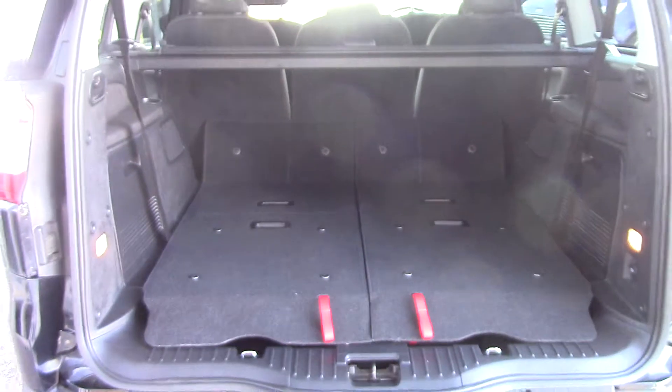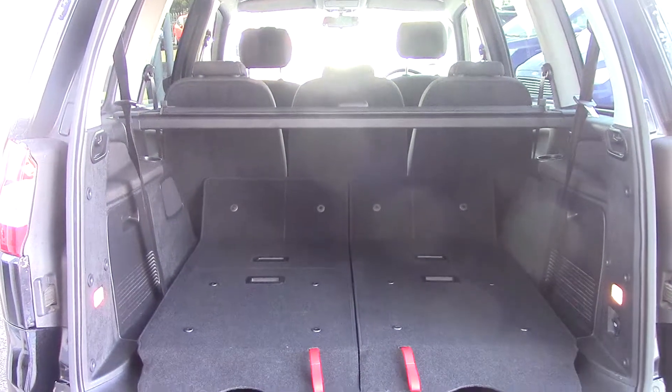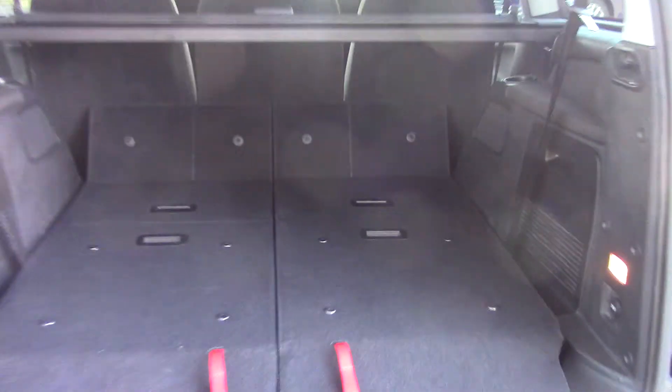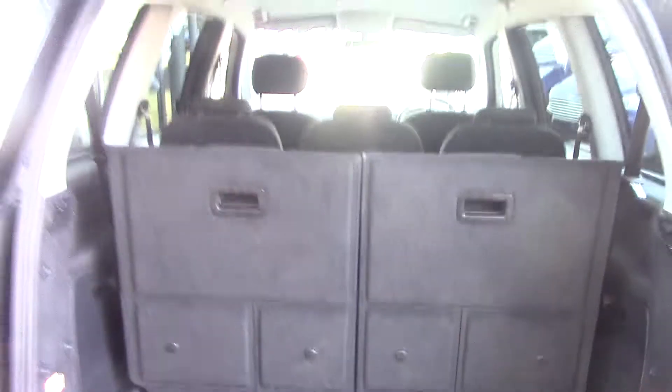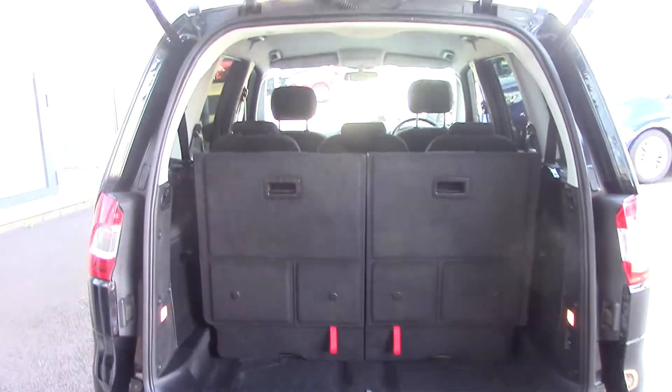We open up the boot and we can see it's in its 5-seat configuration at the moment. But by pulling these down like so, and then lifting up on the seats here, you can see it's now in its 7-seat configuration.